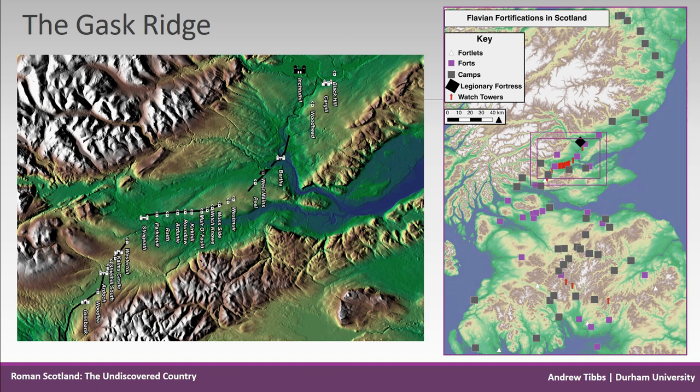It comprises a series of Roman forts, fortlets and towers, with the legionary fortress at Inchtuthil at the northern end of the chain. The wooden towers are spaced at regular intervals along the Roman road heading northeast, and the map shows the course of the road until it crossed the River Tay at Bertha, after which the route is lost.